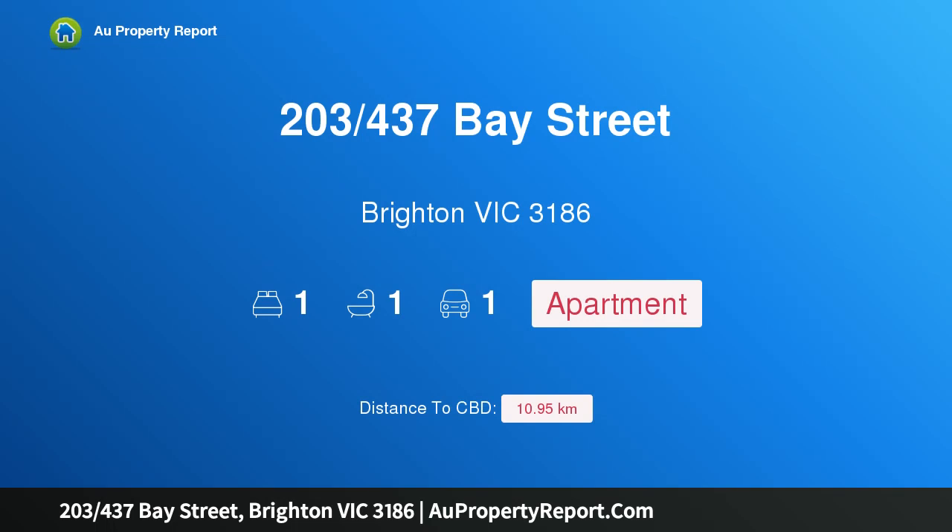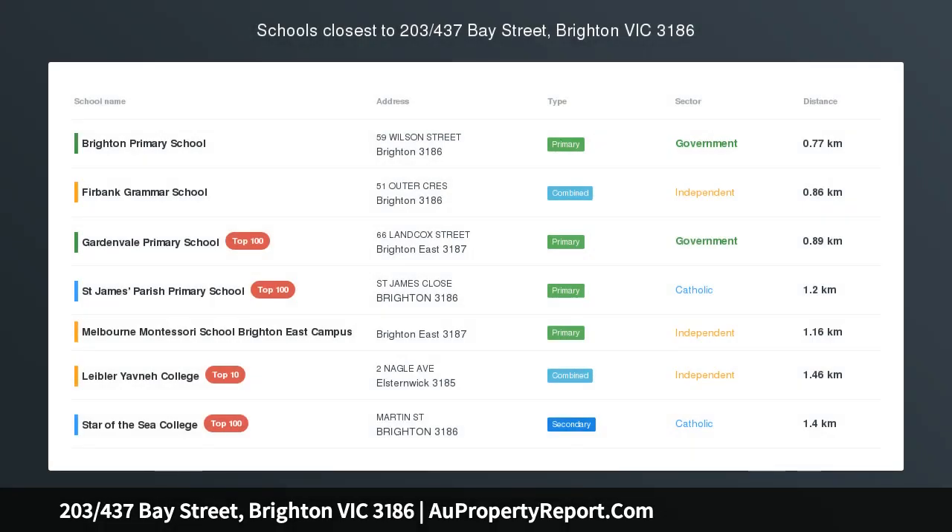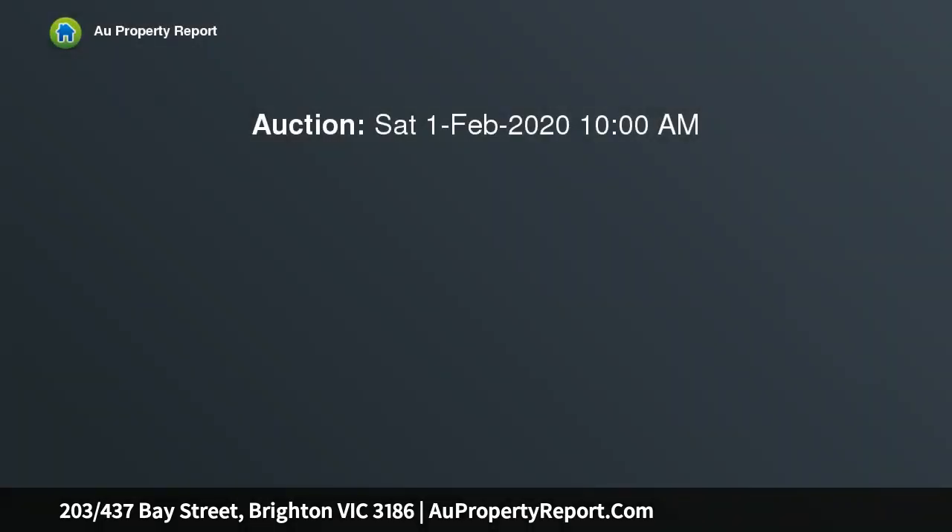I am glad to introduce property 203, 437 Bay Street, Brighton, Victoria 3186 — stylish apartment living. This one-bedroom apartment is offering living at its finest, with a selection of neutral tones, cupboard storage, and a laundry cabinet complementing the space.